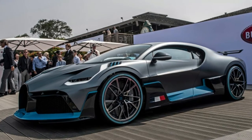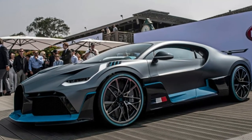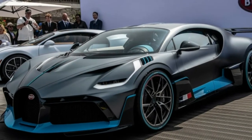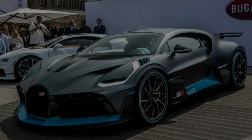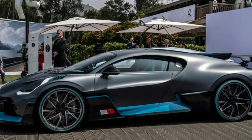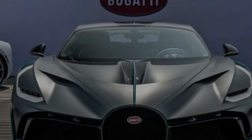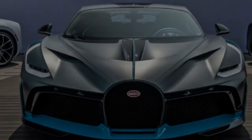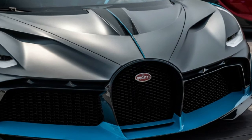After numerous teasers, the Bugatti Divo has finally been revealed. The Divo costs 5 million euros each, and all 40 cars in the limited production run have already been purchased. So sorry, you missed your chance.